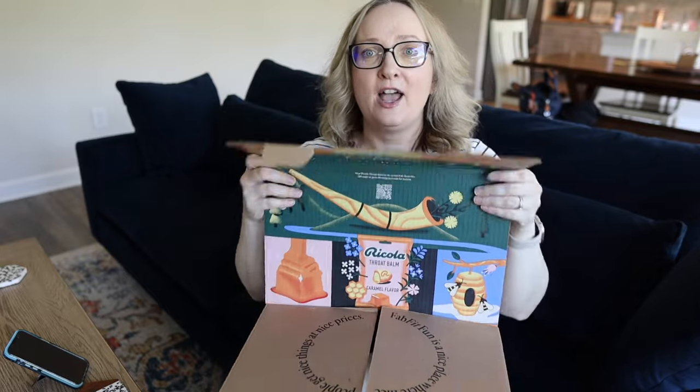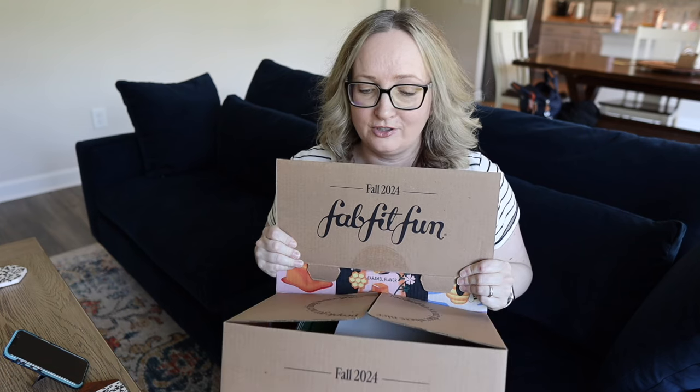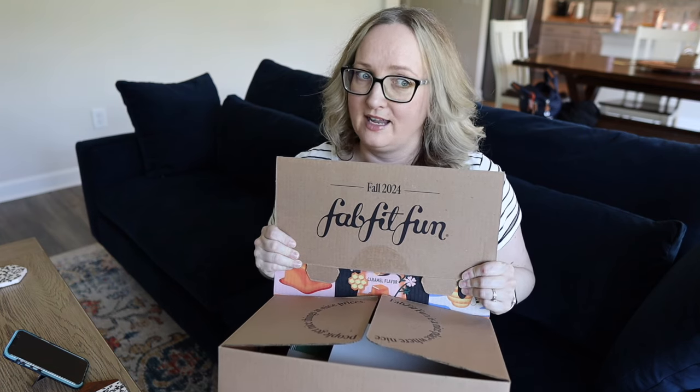I'm going to go through and show you what I could have selected in the box and what I ended up selecting — I've already peaked and started using one product. Let's open the box! The boxes are always colorful; I actually use these boxes to store things in elsewhere in my house because they're so sturdy.